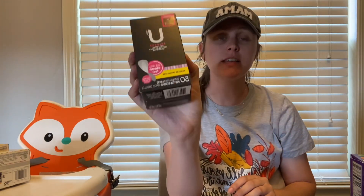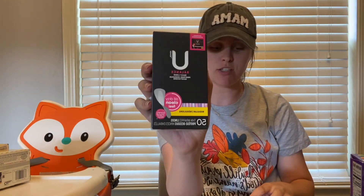Another deal you can do is on the Glade starter kits. They are $3.64 and we have an offer on Ibotta for $2 back, making them just $1.64 for the starter kit. This is double-attaching on Ibotta.